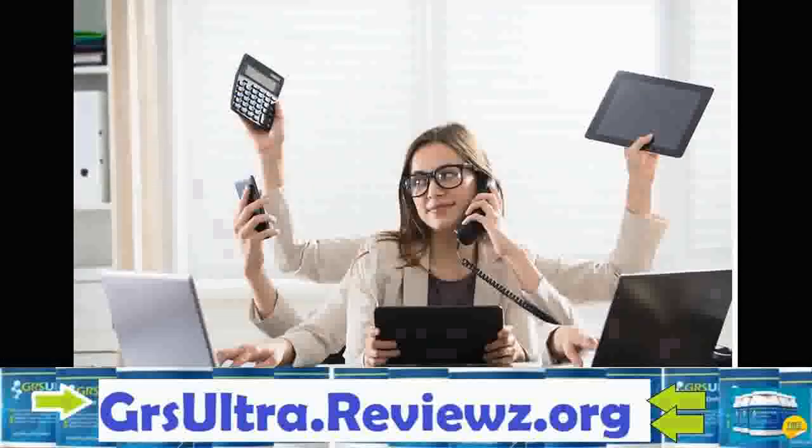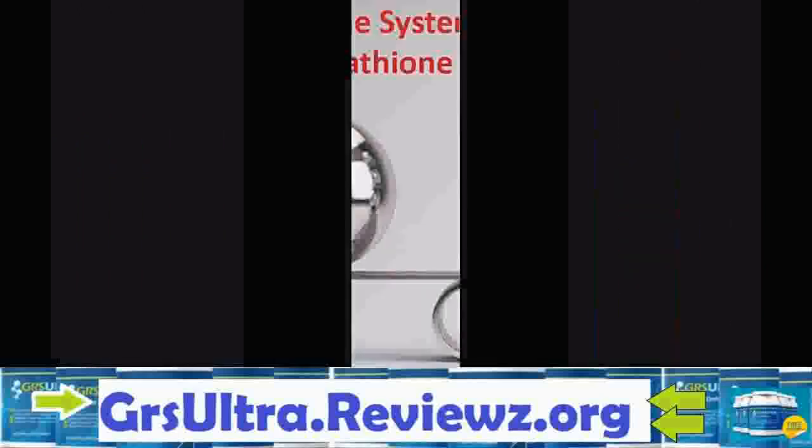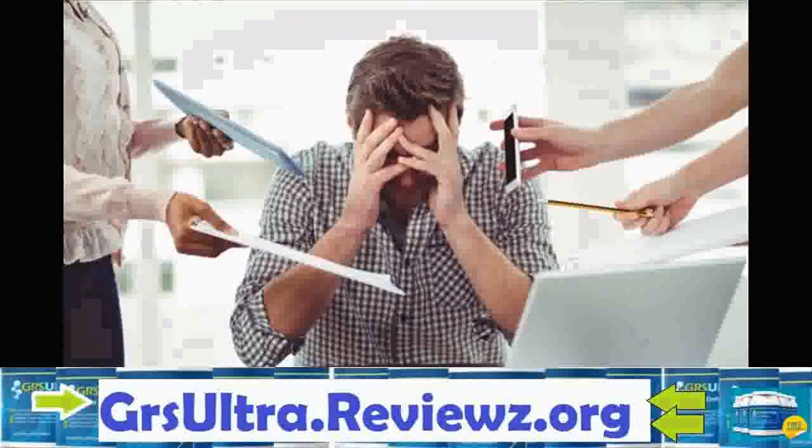There are a number of health benefits of this formula. Several health problems are caused by the dominance of free radicals and accumulation of toxins in the body. These include heart health issues, joint ache, and fatigue. GRS Ultra Cell Defense works to get rid of these root issues in order to promote good health and keep several health problems at bay.